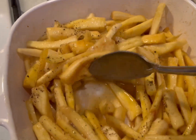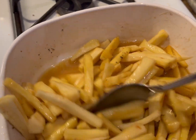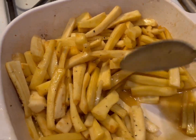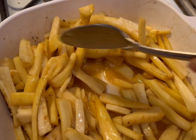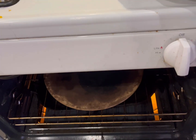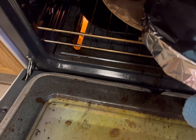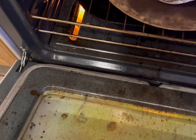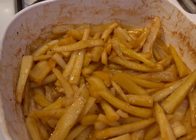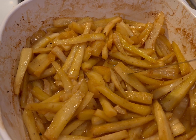There, now I stir that all up, then I'm going to cover it with foil and put it in a 350-degree oven for 20 minutes. There we go — all done! They're very tender.